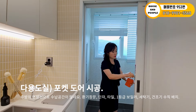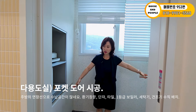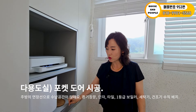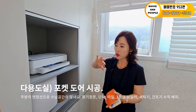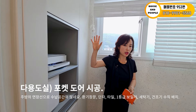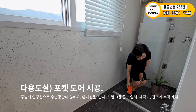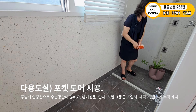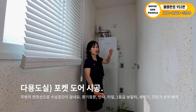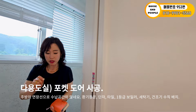다용도실입니다. 공간 활용을 위해 포켓도어 불투명 문으로 처리되어 있어요. 안으로 들어오시면 꽤 길고, 우측에 선반이 있어서 세제나 주방 연장 물품들을 놔두기 좋습니다. 환기 창문이 우측에 있고, 바닥에 타일 시공과 단차가 있어 냉온수 사용 가능하고 김치도 담글 수 있어요. 단차 위 공간은 세탁기 자리이고, 1등급 보일러가 설치되어 있습니다. 세탁기·건조기를 수직으로 놓으시면 좋고, 벽은 탄성 코팅 페인팅으로 곰팡이에 강합니다.